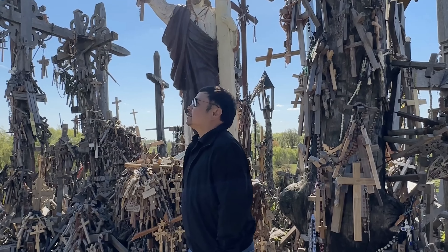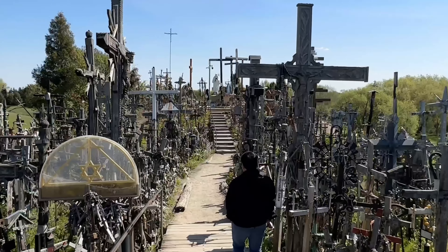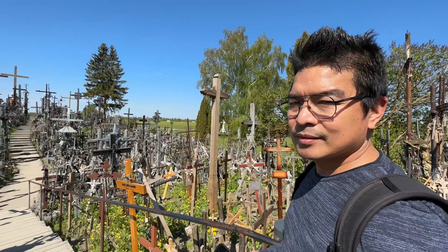Fun fact: the Hill of Crosses has become a symbol of peaceful resistance, as people from all walks of life continue to add crosses to express their prayers and intentions.